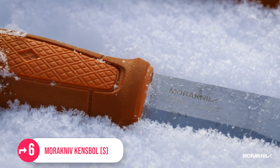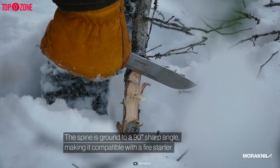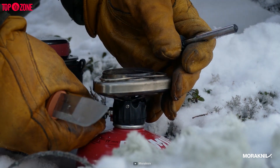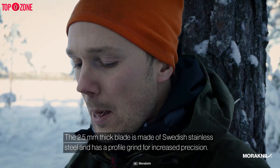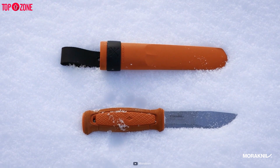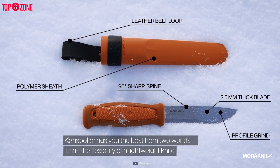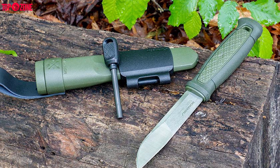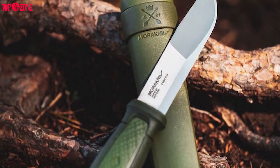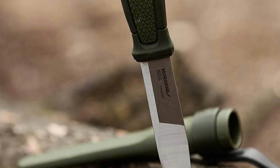Next on the list is the Mora Kansbol, a perfect fixed blade knife suited for hunters and hikers. It features a 90-degree sharp-angle spine that makes it compatible with a fire starter. The Kansbol has a 2.5mm thick blade constructed of Swedish stainless steel and comes with a profile grind for increased precision. The high-quality polymer sheath and leather belt loop offer the safest and most convenient way to carry the knife. The Kansbol combines the flexibility of a lightweight knife with the strike of a more robust model, making it a great one for outdoor enthusiasts.